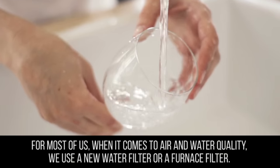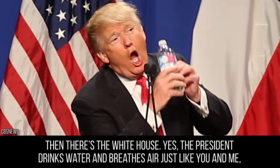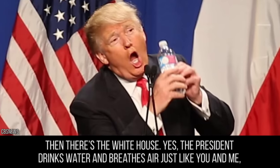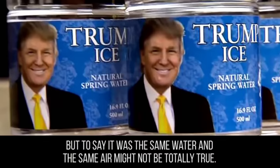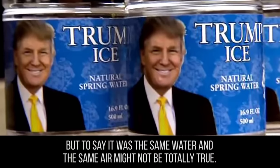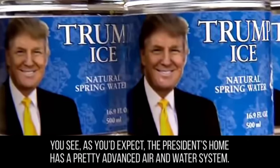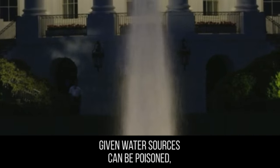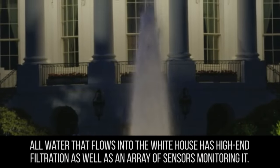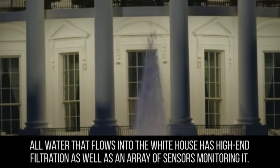For most of us, when it comes to air and water quality, we use a new water filter or a furnace filter. Then there's the White House. The president drinks water and breathes air just like you and me, but to say it was the same water and the same air might not be totally true. As you'd expect, the president's home has a pretty advanced air and water system. Given water sources can be poisoned, all water that flows into the White House has high-end filtration, as well as an array of sensors monitoring it.